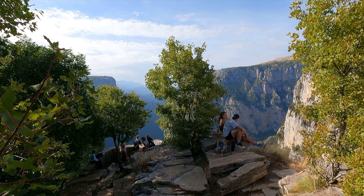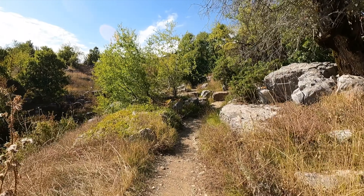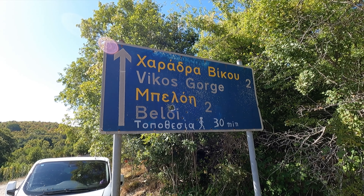Apparently Greece has its own Grand Canyon. It's called the Vikos Gorge, and one of the best and most accessible viewpoints of this gorge is the Beloy viewpoint. Right now I'm on the hiking trail that takes you to that point. You can drive as far as the village of Vradeto and then walk the rest of the way. Apparently it's about a 30-minute hike.